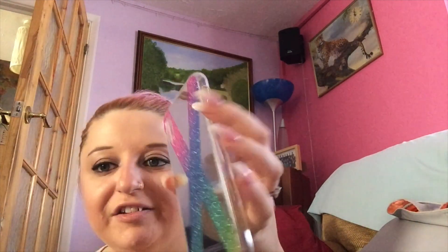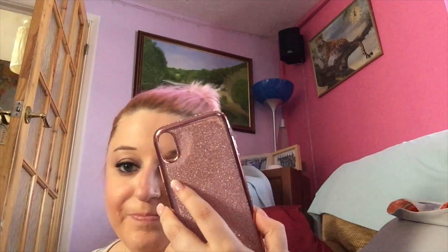This glitter case is quite protective because it covers the buttons, just not the screen. The next case is a see-through one with a glitter insert inside, which makes your phone look twice as pretty. I got this from eBay — can't remember the exact price but it was cheap. It's covered in diamantes all over it. I actually had this style for my iPhone Plus and fell in love with it, so I bought it again for the X. You can take the glitter out, but I leave it in.